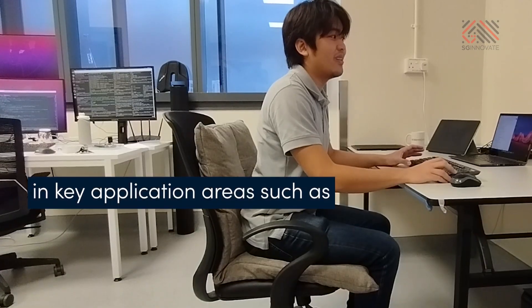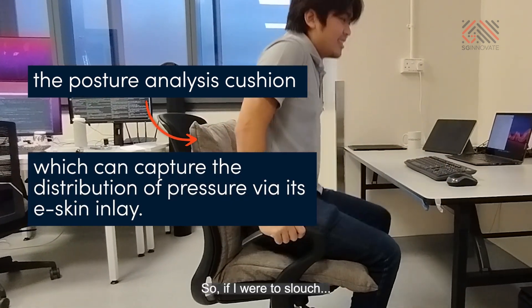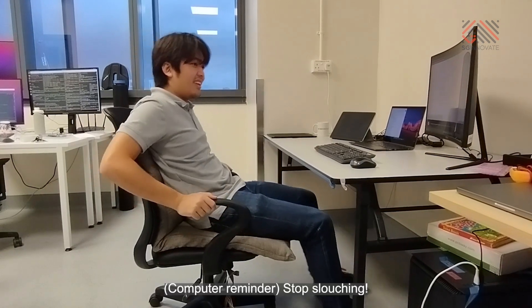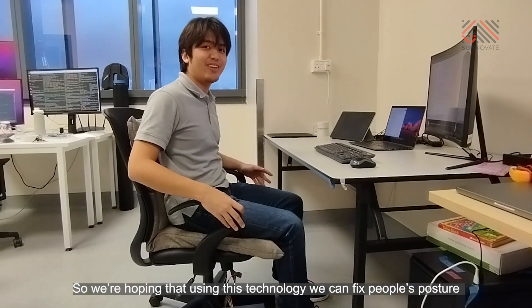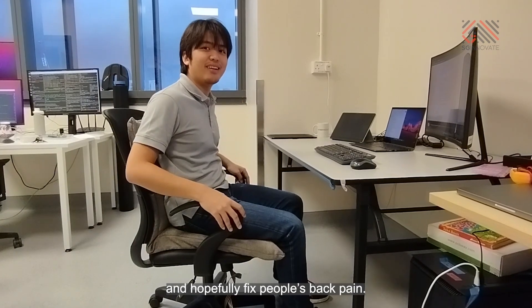We might leave after a while to fix the posture. Another position is to allow it to slouch. Stop slouching! It'll immediately remind me to fix my posture. So we're hoping that using this technology we can fix people's posture and hopefully we can fix people's back pain.